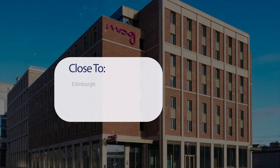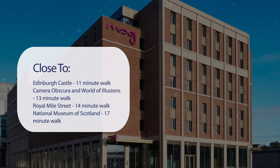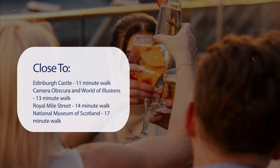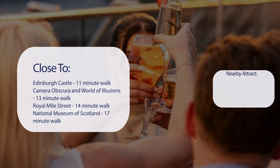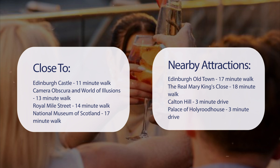It has a pretty good location. It's pretty close to Edinburgh Castle — an 11-minute walk. Camera Obscura and World of Illusions is a 13-minute walk. Royal Mile Street is a 14-minute walk. National Museum of Scotland is a 17-minute walk. And also close to attractions like Edinburgh Old Town — a 17-minute walk.